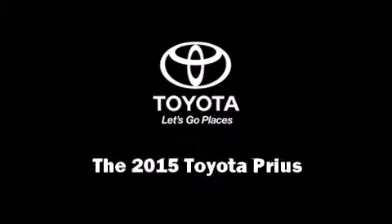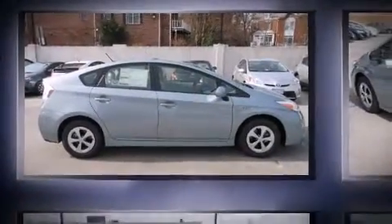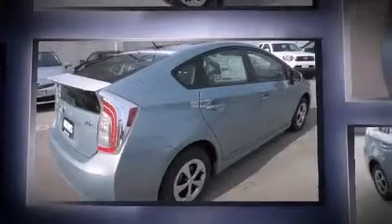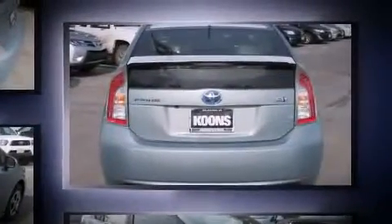Outstanding design defines the 2015 Toyota Prius. Smooth gear shifts are achieved thanks to the 1.8-liter four-cylinder engine, and for added security, dynamic stability control supplements the drivetrain.